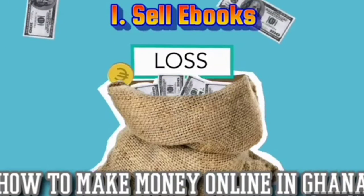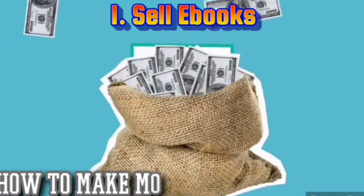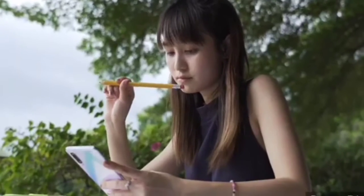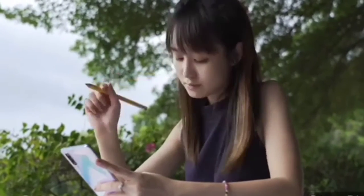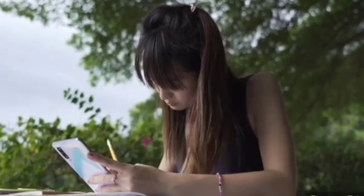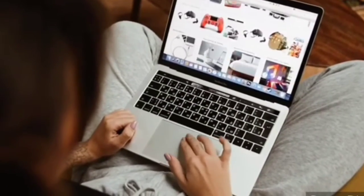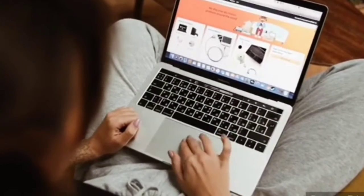Number 1: Sell eBooks. Knowing how to make money online without paying anything in Ghana can be achieved by selling eBooks. Suppose you are good at writing books or stories — you can write an eBook about a particular story or experience and then submit it to all eBook stores online and start earning cash anytime someone buys your eBook.